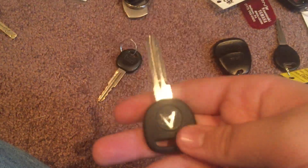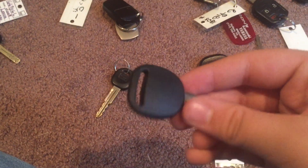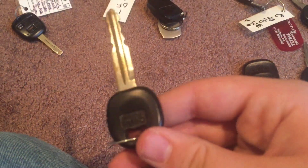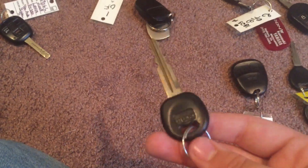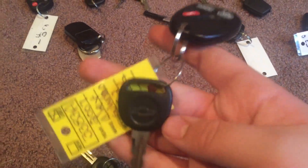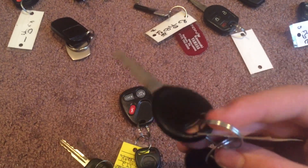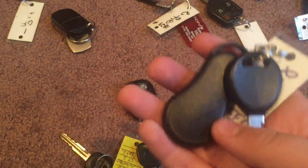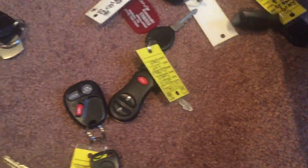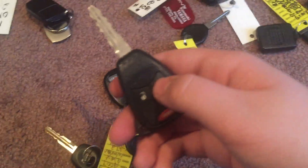I don't know what kind of car this would go to, but let me know in the comments — I think it is to a GM or a Chevy, but it just has that logo. I don't know what this key goes to, but I think it was on this key, so a Hyundai I'm guessing. A Chevy Suburban, a Dodge Durango, a Ford key, a Toyota key, and a Jeep key.